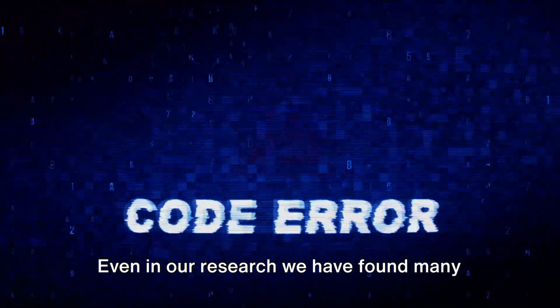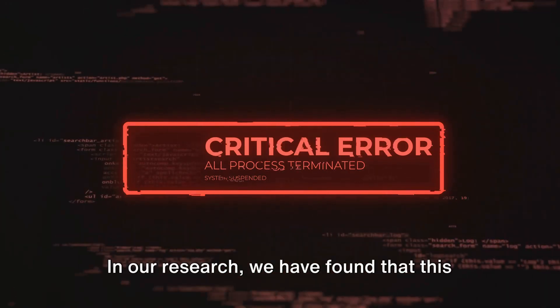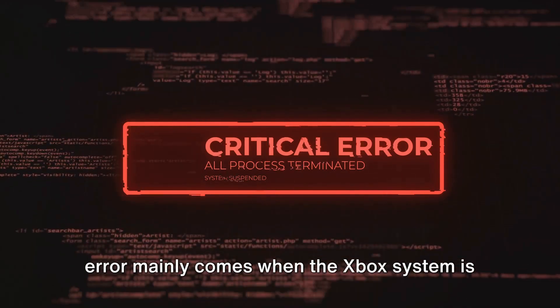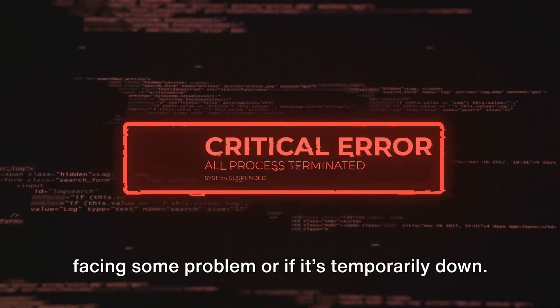Even in our research, we have found many users who tried redeeming their code on the Xbox PC and mobile but still continued to get this error. We have found that this error mainly comes when the Xbox system is facing some problem or if it's temporarily down.